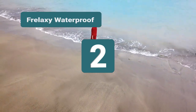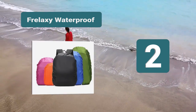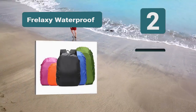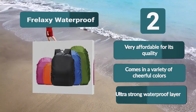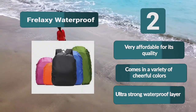Number 2: Forlaxi Waterproof. Ideal for cyclists or simply outdoors enthusiasts. It is affordable, fully covers your back luggage, and the waterproof layer is extra strong. It's portable and comes in a variety of sizes — select the size you need depending on how big your backpack is. Features include very affordable quality, a variety of cheerful colors, and an ultra-strong waterproof layer.